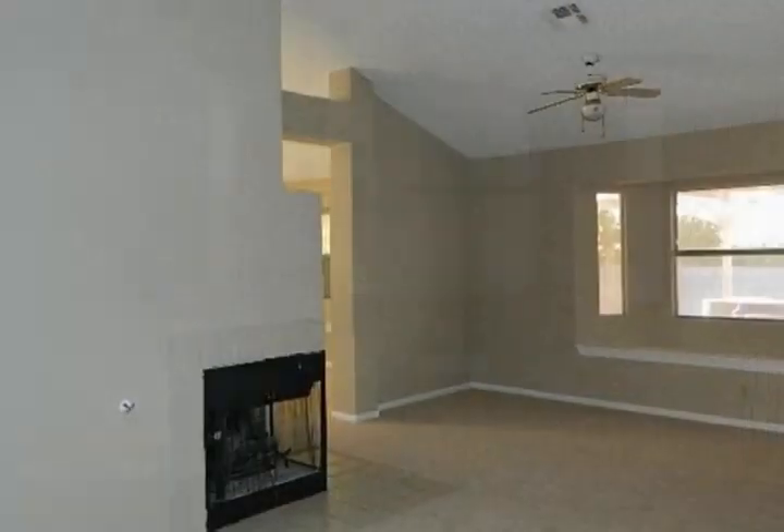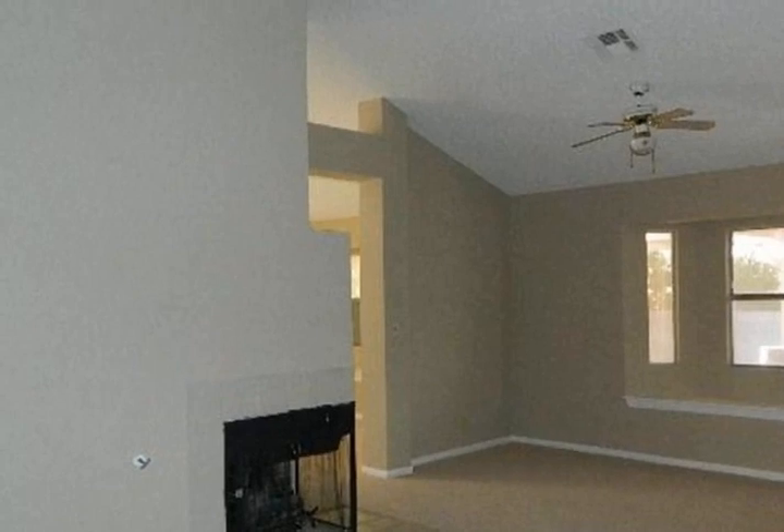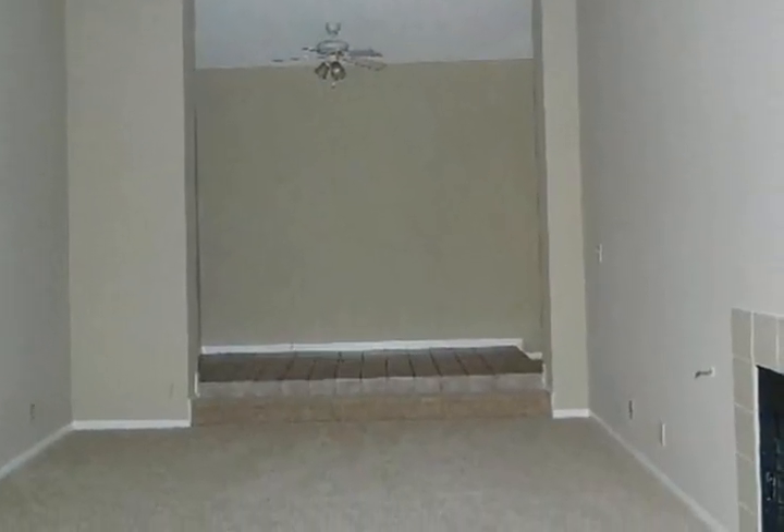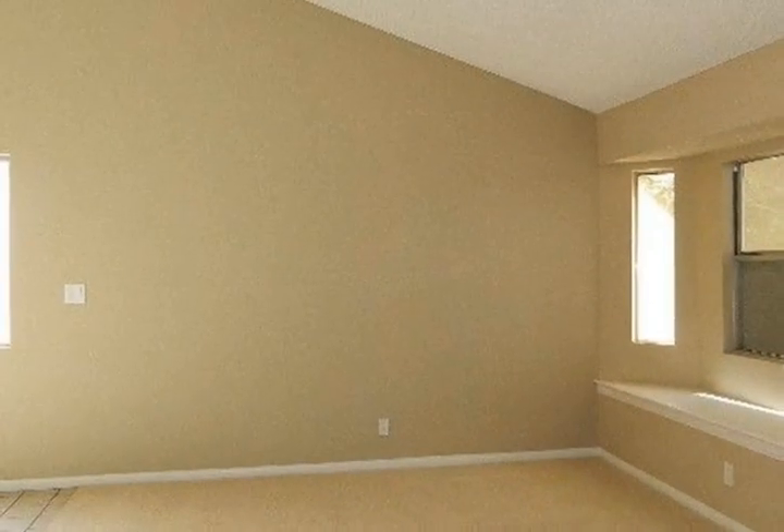Nice open kitchen with a breakfast bar, breakfast nook, and a pantry. The kitchen opens to the dining area with glass doors that lead to the covered patio in the backyard.